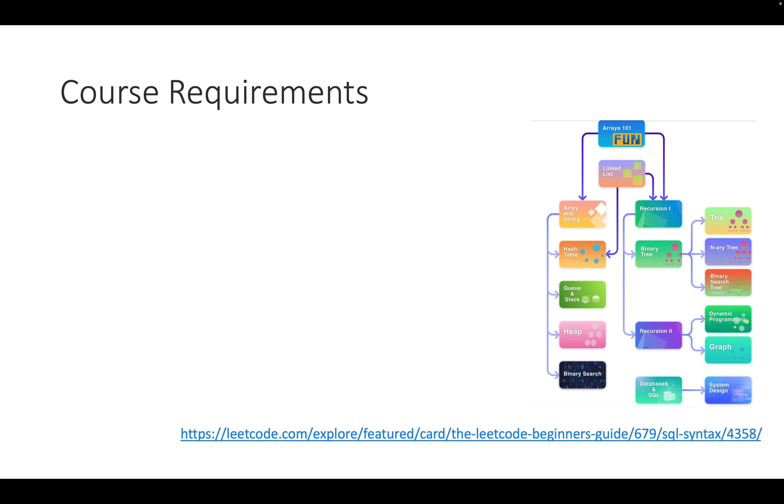Course requirements: you need to be able to program in Python. LeetCode is a good resource covering arrays, hash tables, queues, heaps, and binary search — you will need all of these to implement the algorithms discussed here. You'll also need to understand graphs. If you're unsure about Python programming, follow the LeetCode tutorials and work through those examples.